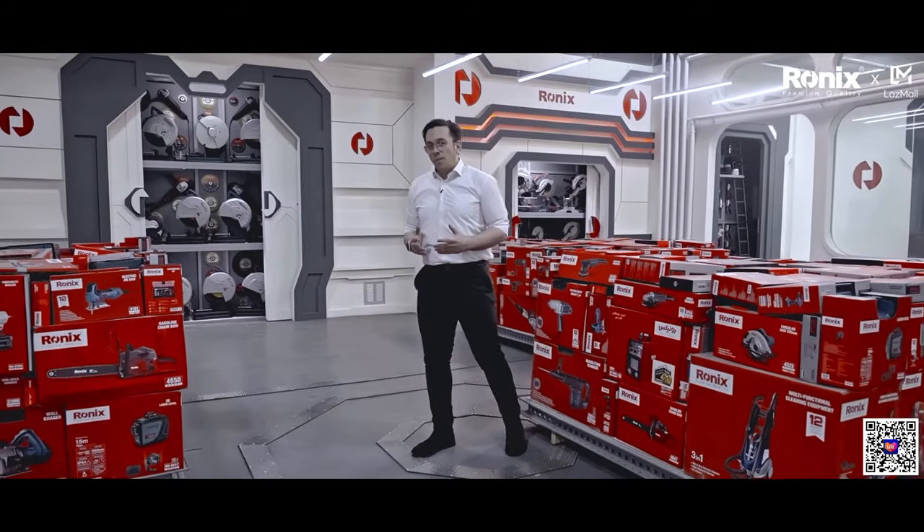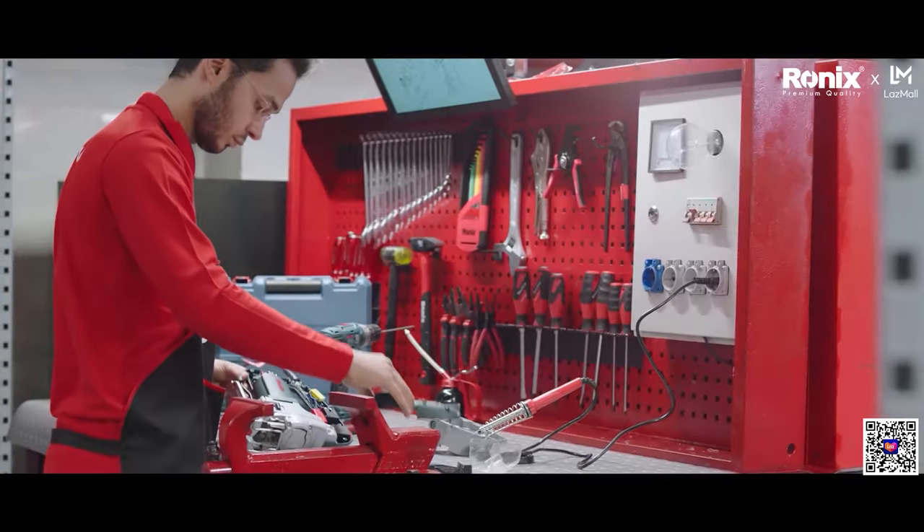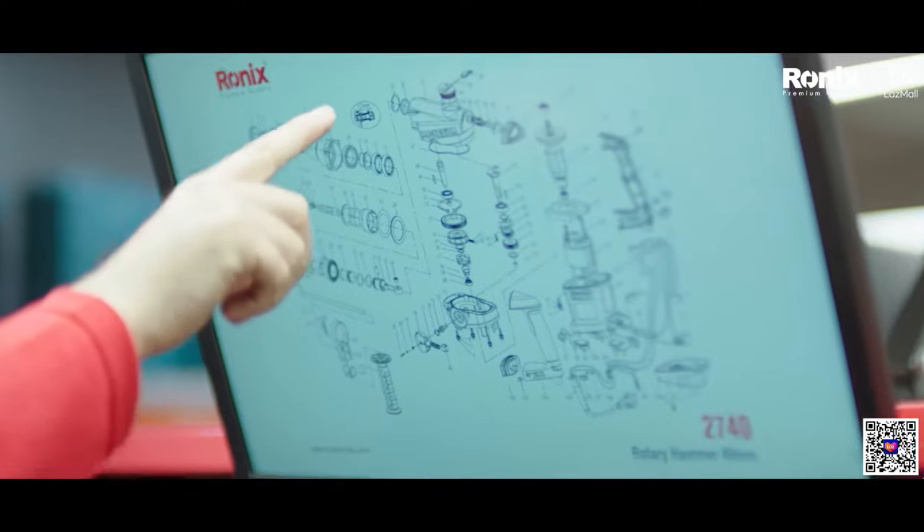If any technical problems come up with our products, we will take care of the replacement or repair for you. Ronix Premium Quality.